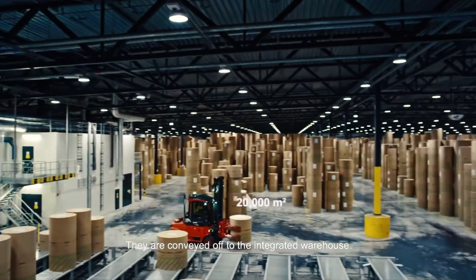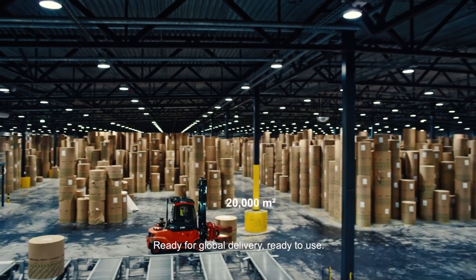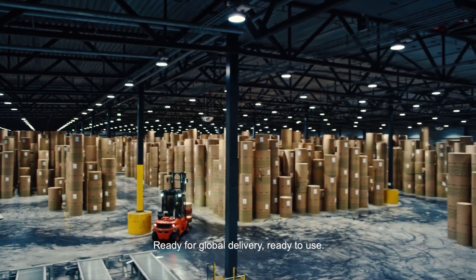They are conveyed off to the integrated warehouse, ready for global delivery, ready to use.